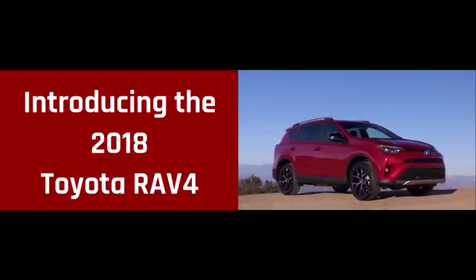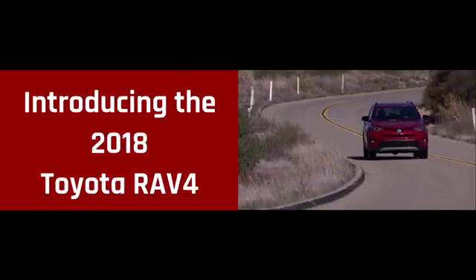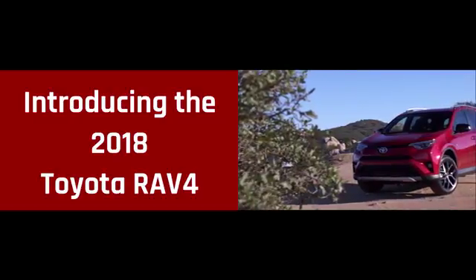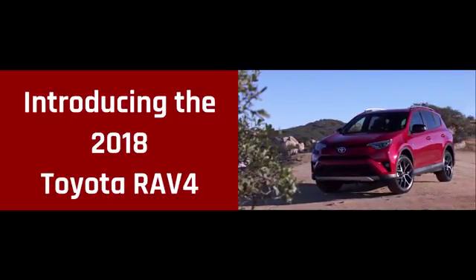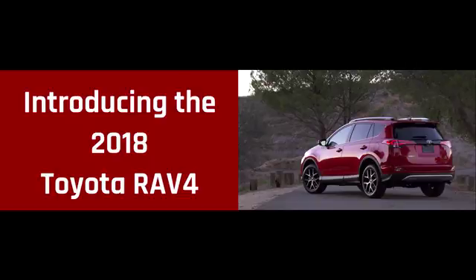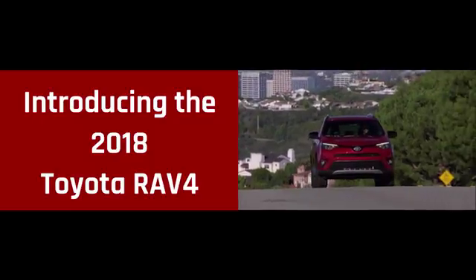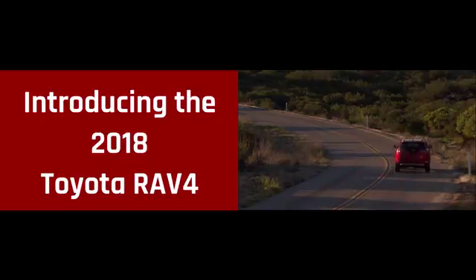With sporty looks and a spirited drive, this is the 2018 Toyota RAV4. Clean, modern, and sleek. The exterior of the RAV4 is designed to reflect your personal style. See and be seen with available integrated fog lights and available LED lighting, including headlights, tail lights, and daytime running lights.